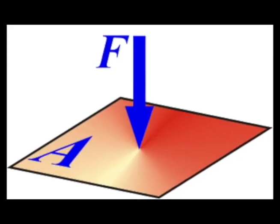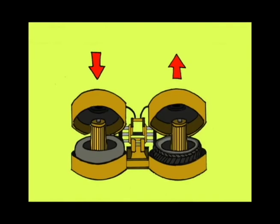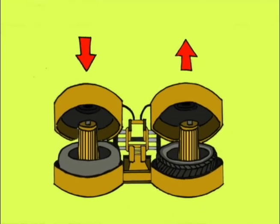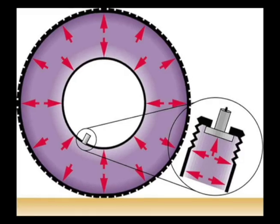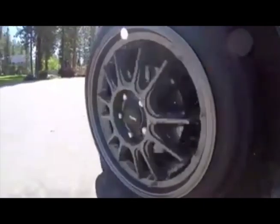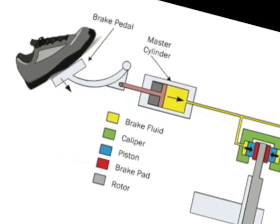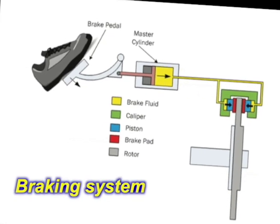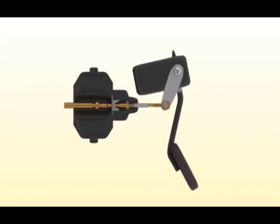Before we make the tires, we need to understand pressure. Pressure is the amount of force that pushes onto something. For tires, layers of rubber and wire are pressed together and heated in a mold to make hollow tires. Cars ride on tires full of air pressure.